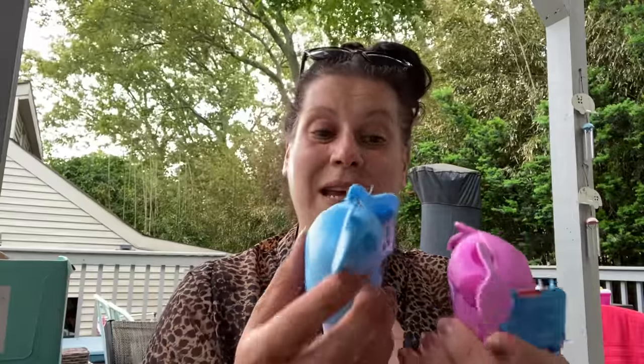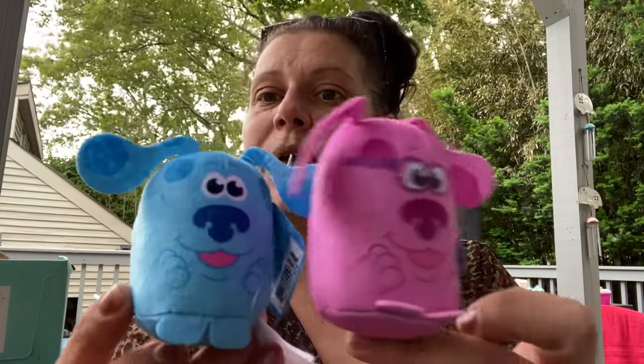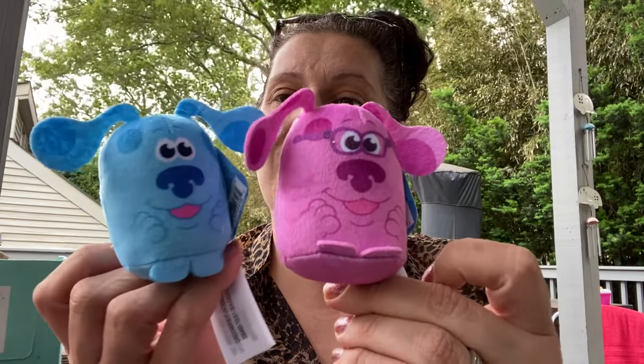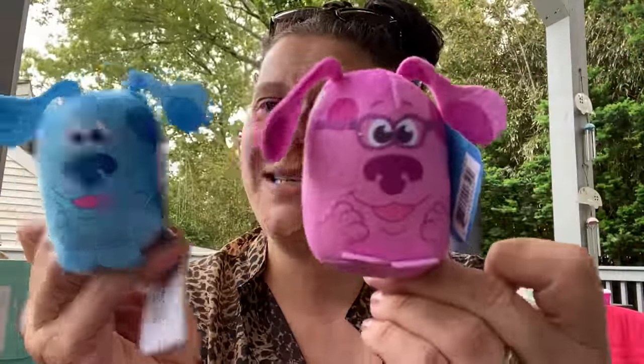The first category is toys, entertainment, and books. A lot of this I showed in the walkthrough, so if you didn't check that out, make sure you do. With these little zoom zoom type things — they're Greenbrier, so not actually zoom zooms — these are absolutely adorable. I picked blue from Blue's Clues and magenta for little man.